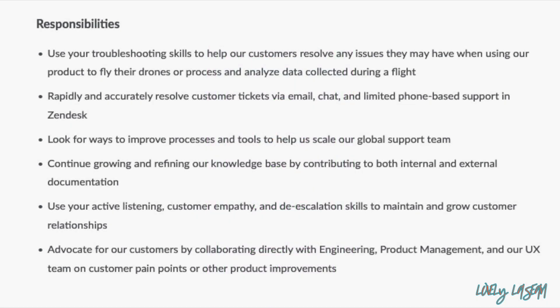You're going to be using your troubleshooting skills to help their customers resolve any issues they might have when using their product to fly their drones, or process and analyze data collected during a flight. You'll also rapidly and accurately resolve customer tickets via email, chat, and limited phone-based support in Zendesk.